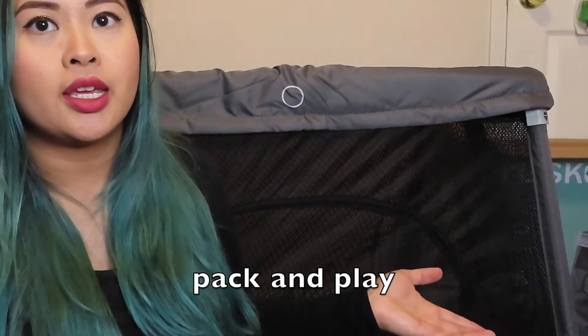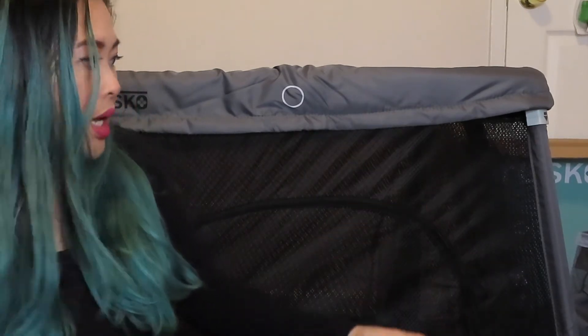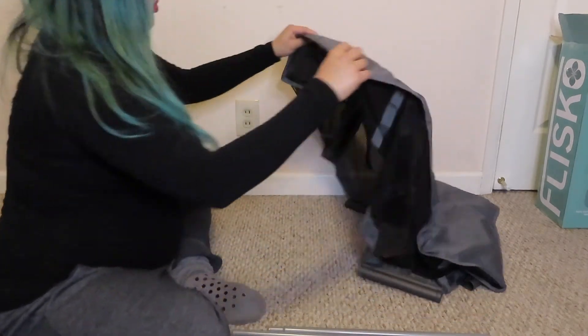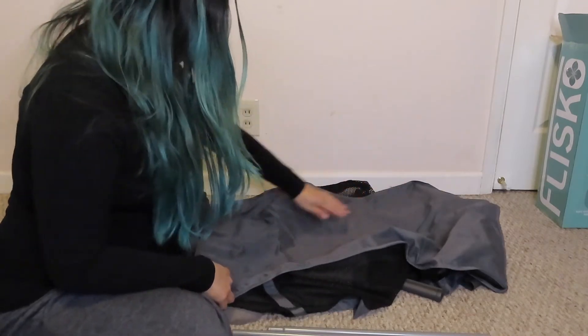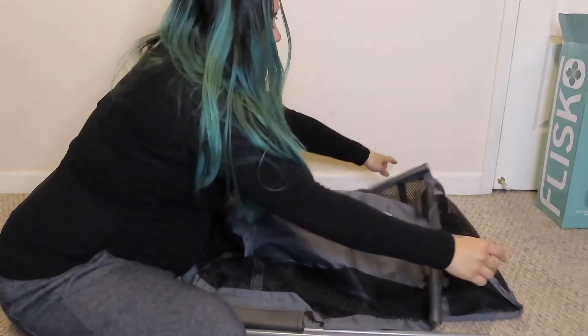My friend gave me a bassinet before and by the time I was done with it, it was ripping — that's why I got a new one. That one was the bigger version, so this one is actually smaller than my last, which is great because I don't want it to take up too much space. These pieces here are the support beams for the bassinet.